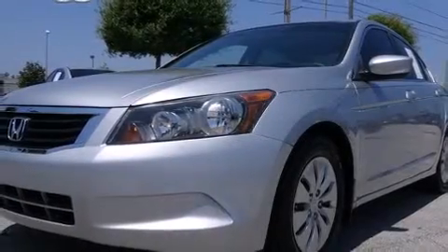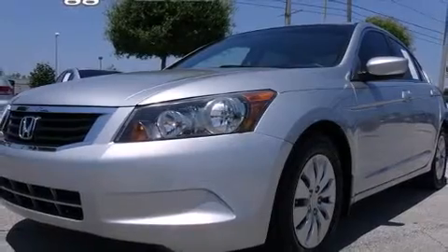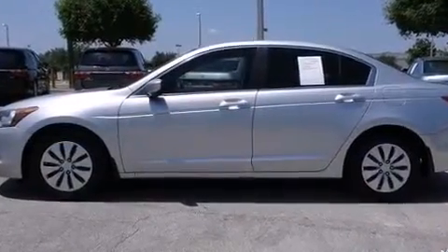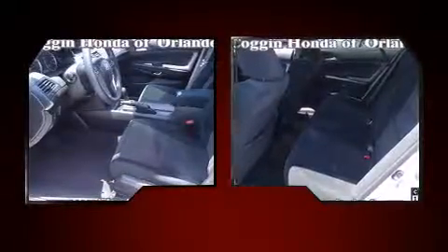Climb inside the 2009 Honda Accord. This four-door, five-passenger sedan still has less than 90,000 miles. It features a front-wheel drive platform, an automatic transmission, and a 2.4-liter four-cylinder engine.